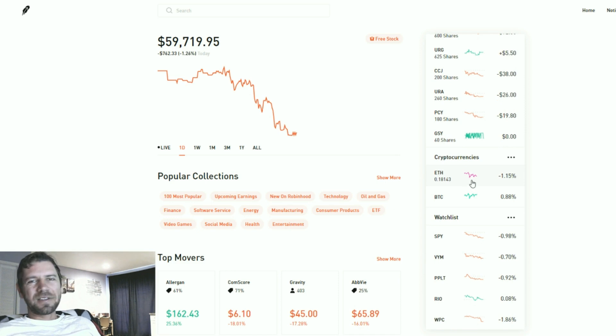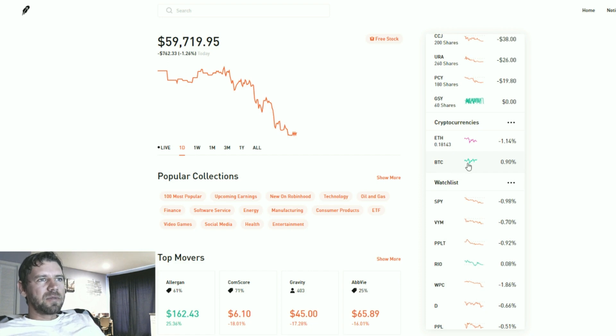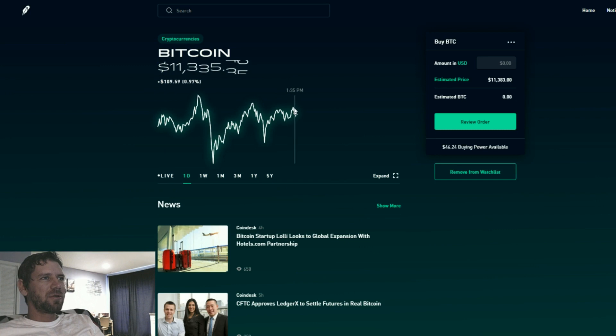I'm tracking the cryptos here. I only have like $50 in Ethereum and I'm not really a crypto trading person — I don't even have any Bitcoin. I just track it because it looks cool. I wish all the other stocks looked this cool. On the phone it looks even cooler.